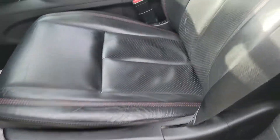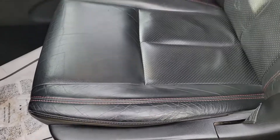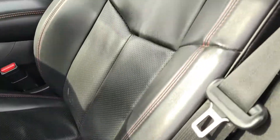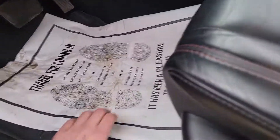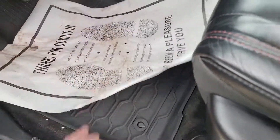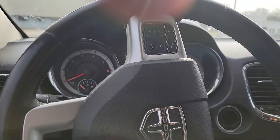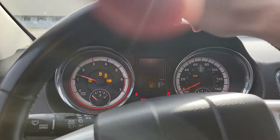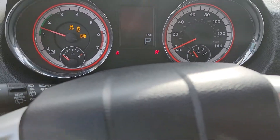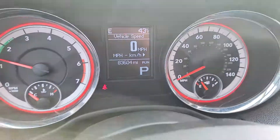Memory seats. Driver seat's in pretty decent condition — normal wear, you see that on most leather interiors with some miles on them. Looks like it's got some nice rubber floor mats in it. Go ahead and hop on in and start it up for us. 83,604 miles.